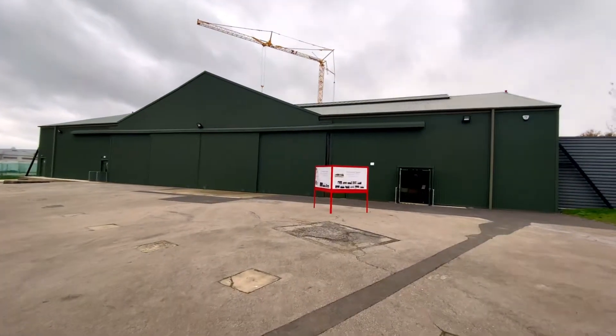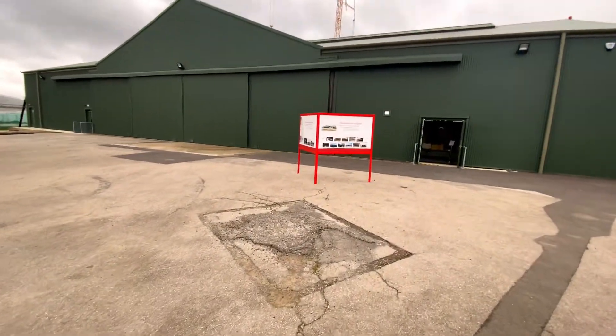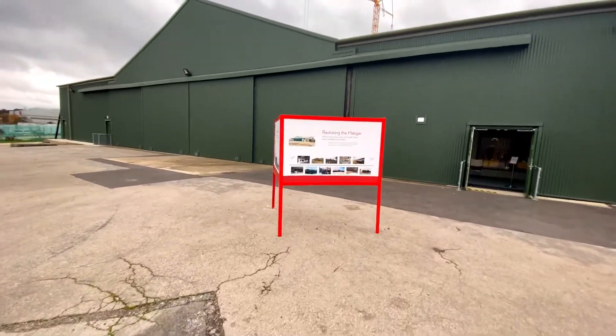Having checked out the Concorde, our final visit is to the restoration hangar and the conservation workshop.